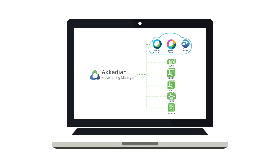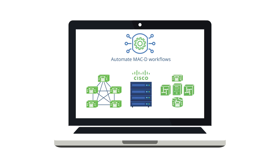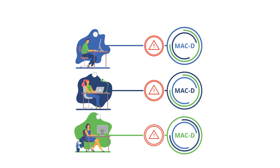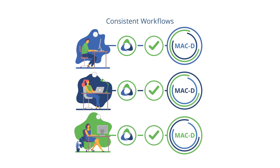From a single pane of glass, we automate MACD workflows across multiple Cisco collaboration clusters, servers and applications. Imagine completing a 30-minute task in 30 seconds. If you have numerous dispersed provisioners working on MACDs, it's hard to enforce standard procedures. Our preset jobs assure workflows are consistent, avoiding configuration mistakes.